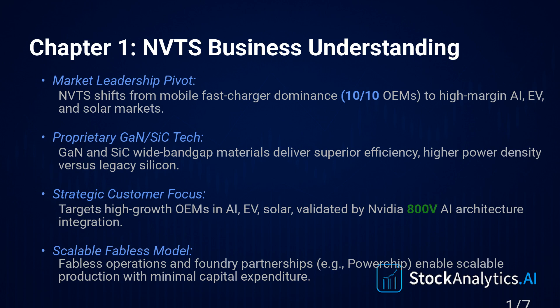Welcome to the Deep Dive. We're here to cut through the noise and give you the insights that matter. Today, our focus is squarely on Navitas Semiconductor, ticker NVTS. And we've got a real conflict to unpack.